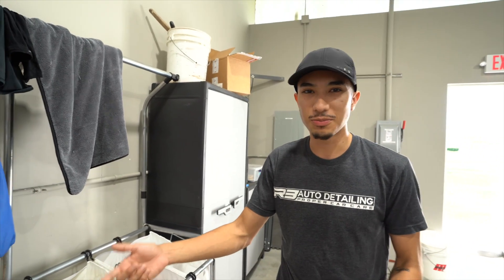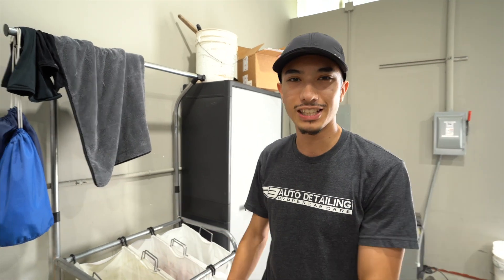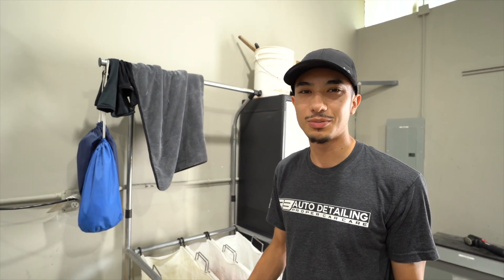Lex is doing his stuff over there. Today we have two full interior cleanings. What I do in the morning is prep the entire shop — I make sure all the towels are ready, I connect the machines, I start heating up the extractor, I start the air compressor so it can build up pressure. That way when the car comes in, everything's ready to go and we just pull the car in and get started.